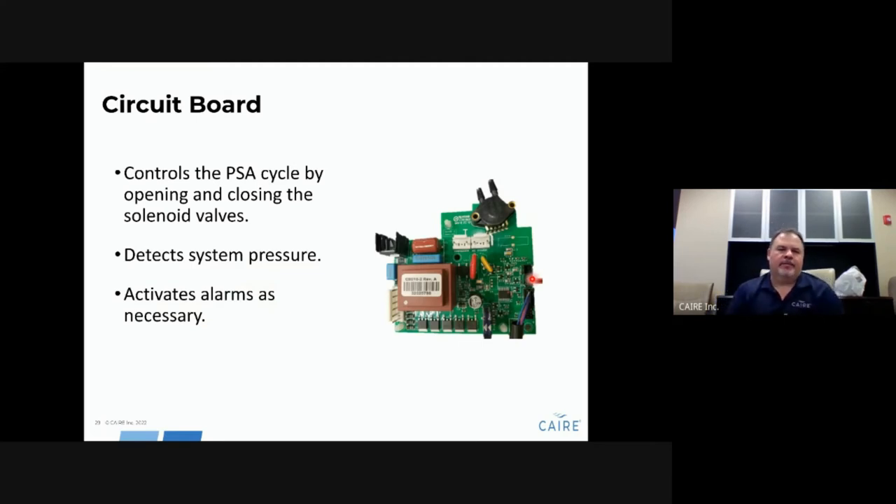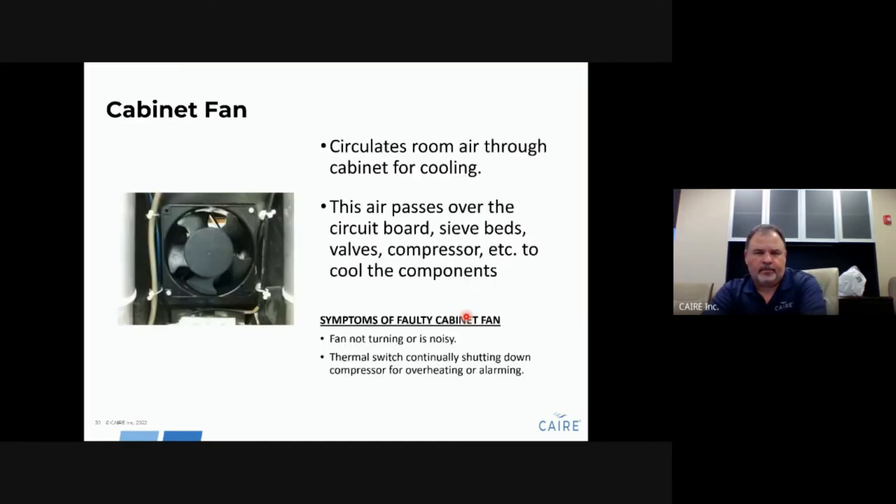The circuit board controls all PSA cycles, detects pressure through sensors, and activates alarms as needed. The cabinet fan is used for cooling — it pulls room air into the unit across all components. Symptoms of a bad fan include the fan not turning, being noisy, or being clogged with animal hair. If the thermal switch in the compressor area keeps shutting down the compressor, check the cabinet fan and make sure it is functional.